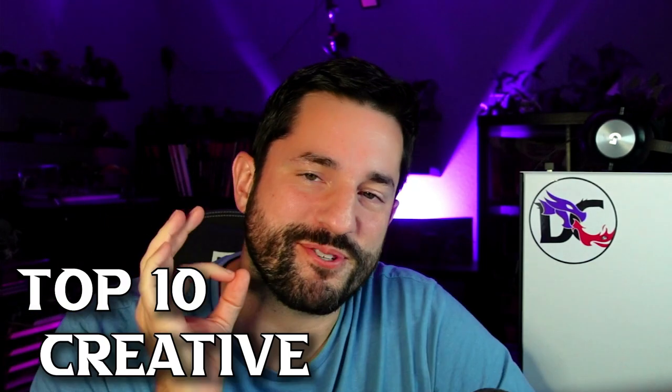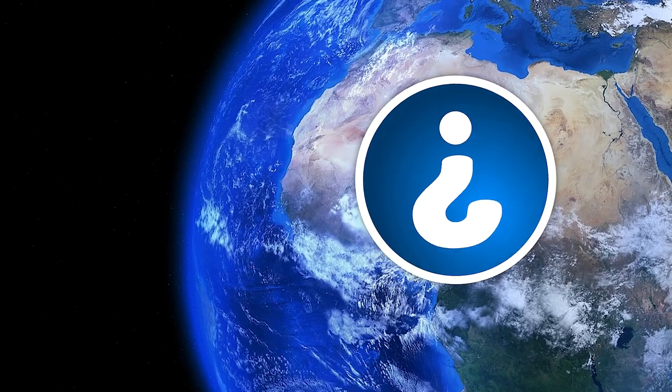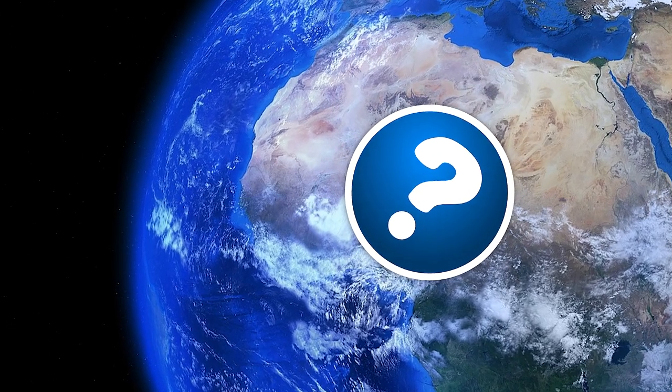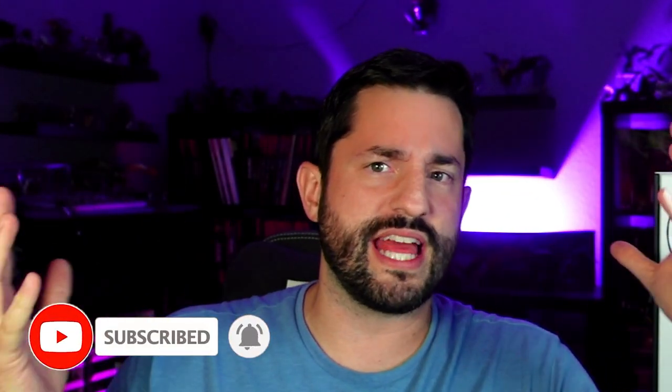I've got a list of the top 10 most creative mimic ideas that you can throw at your players. Or if you're a player, send this video to your dungeon master and then be skeptical of every single thing you ever run across in the world from now on. We're covering everything from a pencil mimic to a house mimic and everything in between.